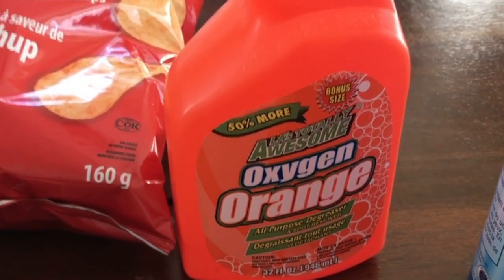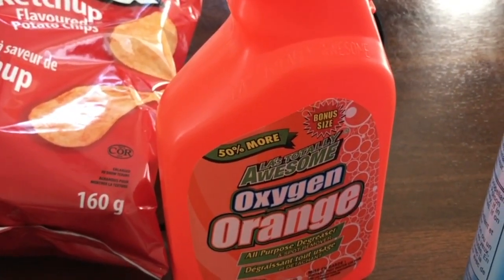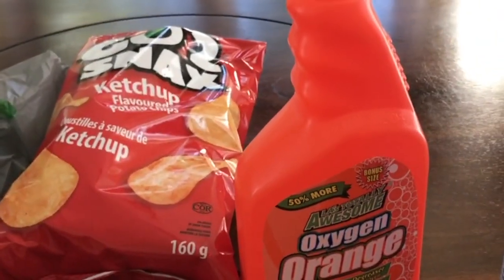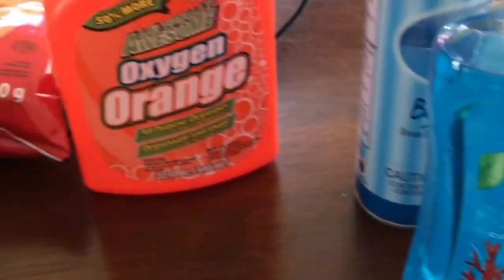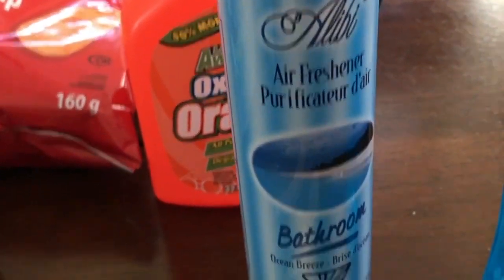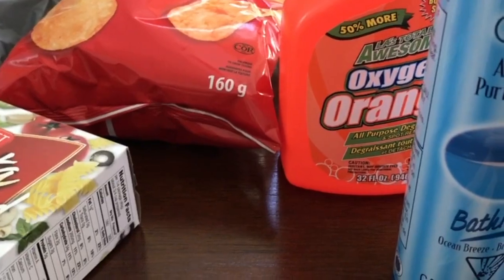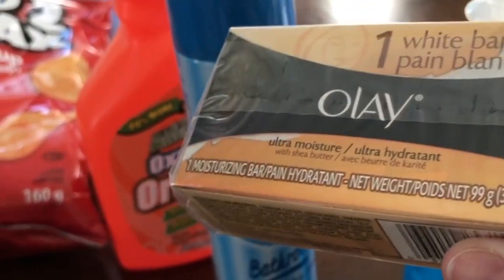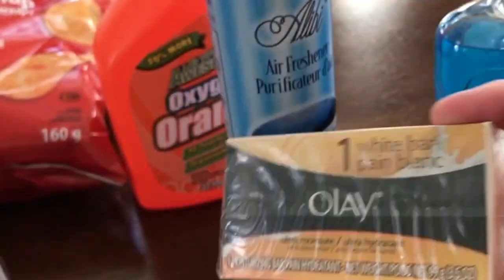I bought a bottle of the LA Awesome oxygen orange cleaner - this bottle is apparently 50% more, it's a 32 fluid ounce bottle, and it's a pretty good deal for a dollar twenty-five. It does do a very good job on nasty cleaning jobs. I also got some hand soap, which I buy all the time, a can of air freshener for the bathroom, and I was running low on bars of soap. I do like the Olay kind - I usually buy the big package at Costco, but since I'm running low and don't have time for Costco this week, I just picked one up at Dollar Tree.